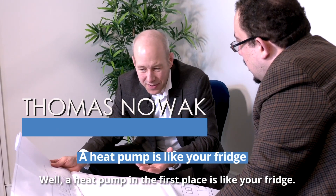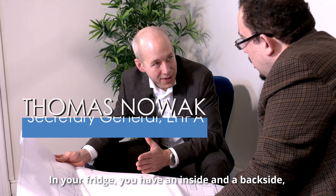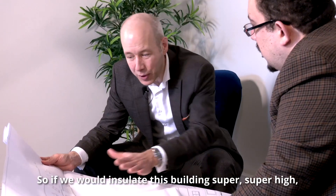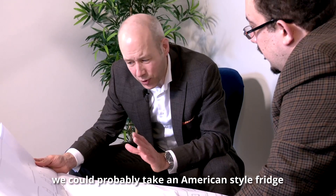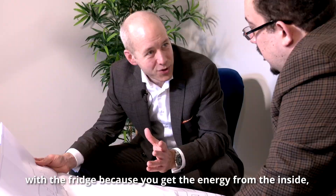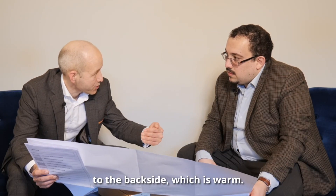Well, a heat pump in the first place is like your fridge. In your fridge you have an inside and a back side — you cool the inside and you get heat at the back side. So if we would insulate this building super high, we could probably take an American-style fridge with an ice maker and heat the whole house with the fridge, because you get the energy from the inside, from the produce, and you bring it to the back side which is warm.